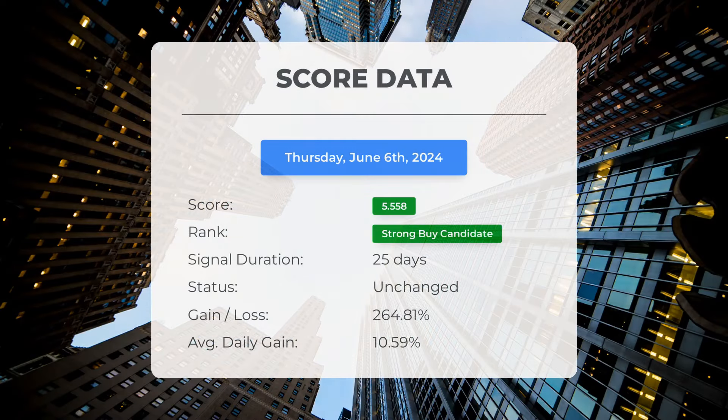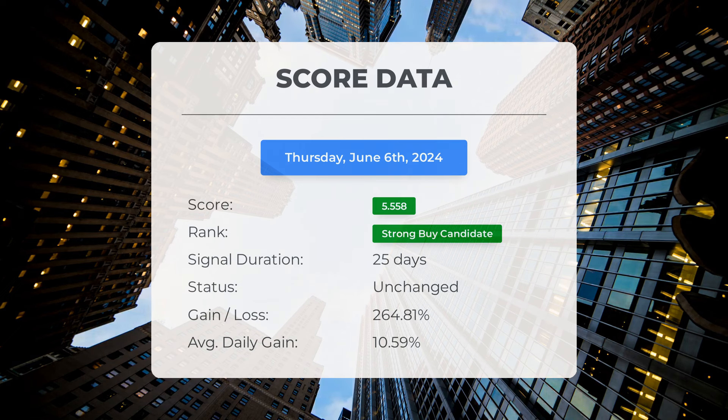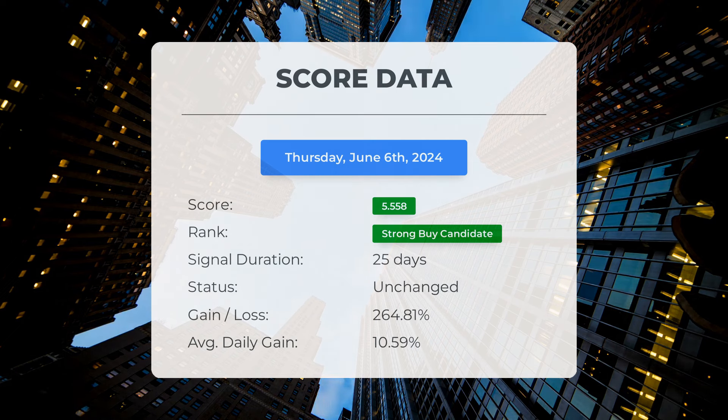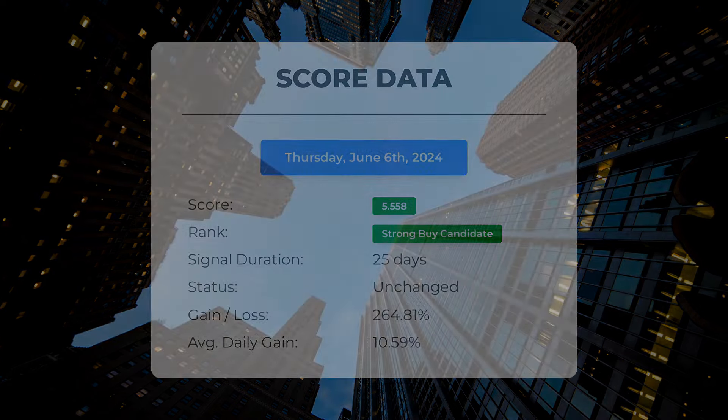Since May 2, 2024, our system has ranked GameStop as a strong buy candidate, giving it a score of 5.56. Those who followed our analysis would have enjoyed an impressive gain of 264.81% since we first listed GameStop as a buy candidate 25 days ago. This translates to an average return of 10.59% per day since it was listed as a strong buy candidate.